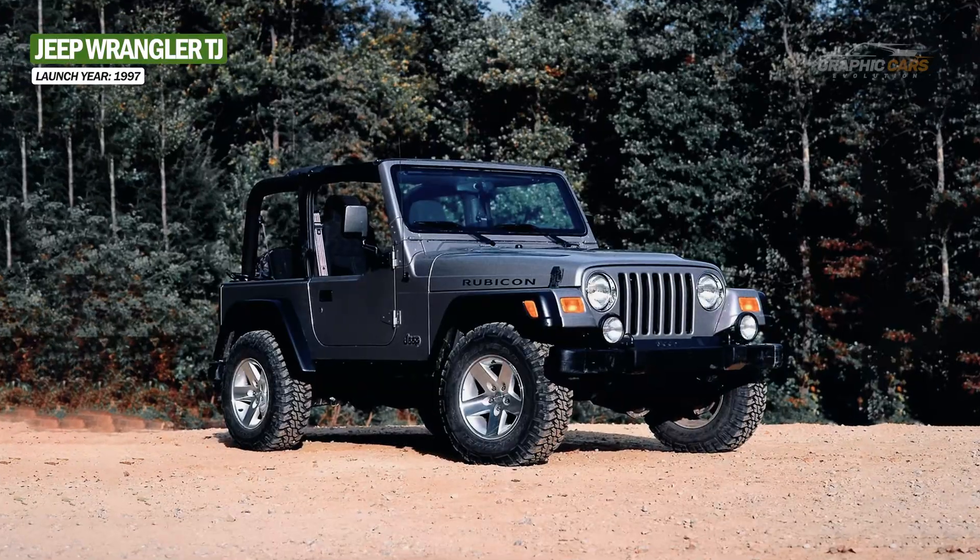In 2021, Jeep expanded the Wrangler portfolio with a plug-in hybrid model, keeping all of its off-road capabilities. The Wrangler 4XE had a very imposing appearance, with the interior being similar to the rest of the range. Under the hood, it has a 2.0-liter turbo-gasoline engine and two electric motors, which together deliver 375 horsepower. The Jeep Wrangler 4XE also has a 17kWh battery, which allows it to run in electric mode up to 34 kilometers.